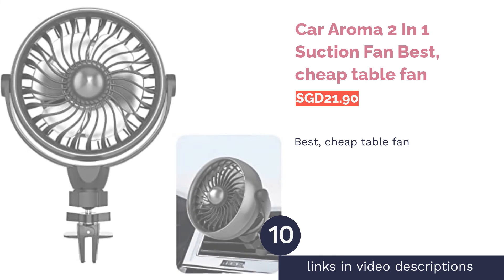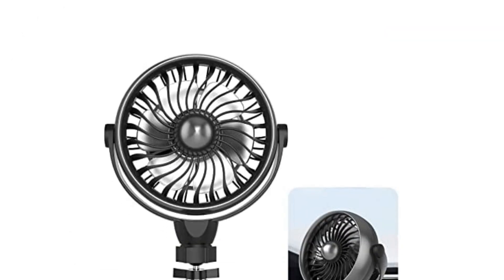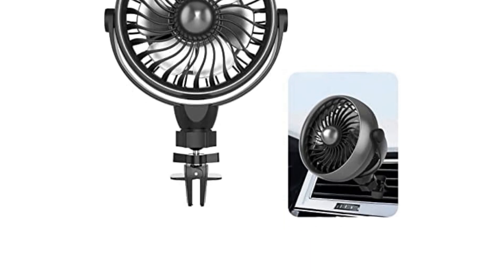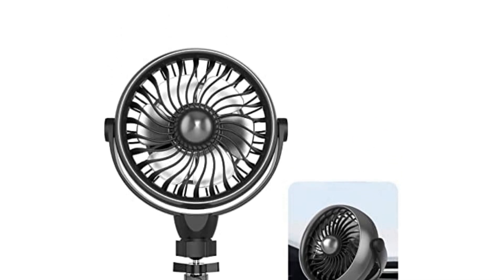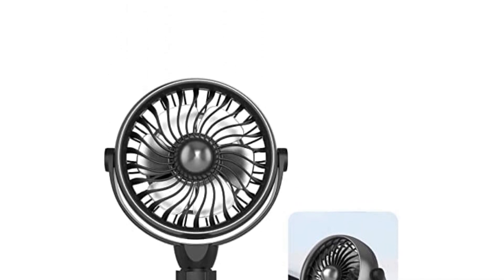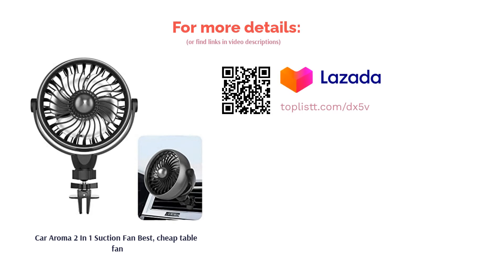The next product is the Car Aroma 2-in-1 Suction Fan, Best Cheap Table Fan. Don't be fooled by its name — this affordable and portable fan is so useful that it can be used literally anywhere. It has a suction plate on its bottom to allow it to adhere to surfaces, and cools the area with its 360-degree angle rotation. With an aromatherapy diffuser and four fan speeds, the fan offers a therapeutic sensation when you sit at your table and feel the cool breeze.